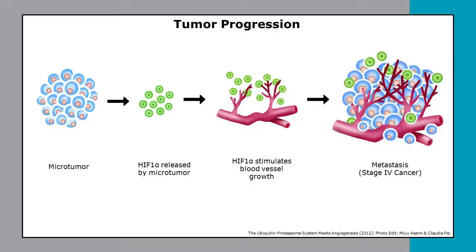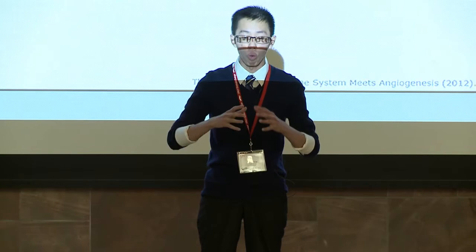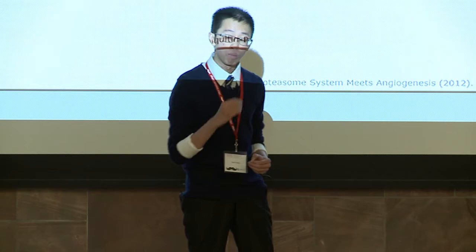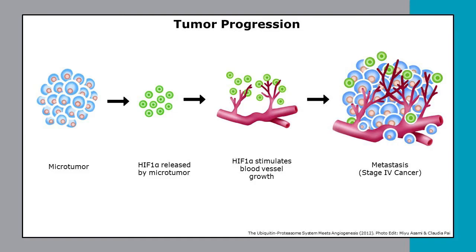Tumors use HIF as a key to their growth, their survival, and as a trigger for metastasis, which makes HIF a great target for research. Therefore, as part of my thesis, I aim to use biochemical methods to screen a wide variety of cancer cell lines — such as cervical cancer and colon cancer — to understand how HIF is regulated in the cell. My eventual goal is to develop a novel therapy that can specifically target and block HIF from activation, thereby significantly slowing tumor growth progression and, most importantly, preventing metastasis.